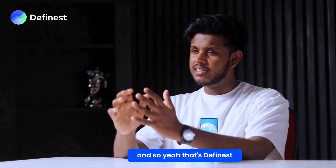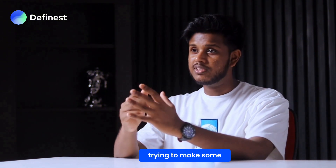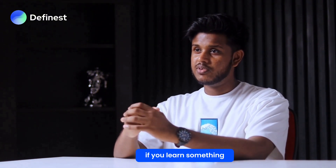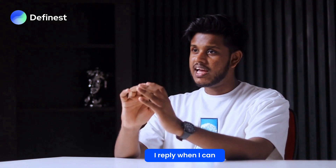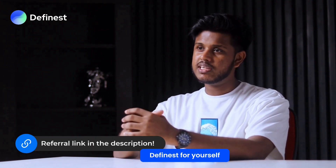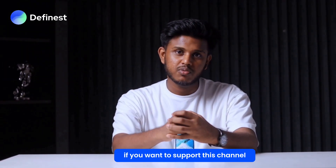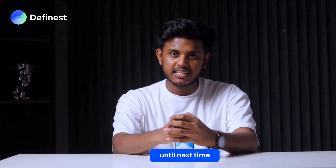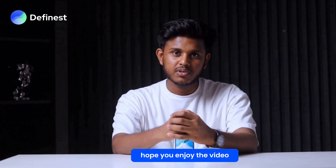So yeah, that's DFinest — a real tool for real people trying to make smart moves in crypto. If you learned something, drop a like or just say hi in the comments. My referral link is below if you want to try DFinest — no pressure, just use it if you want to support the channel. Until next time, stay sharp, stay honest, and trade smart.